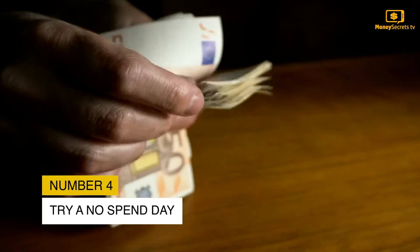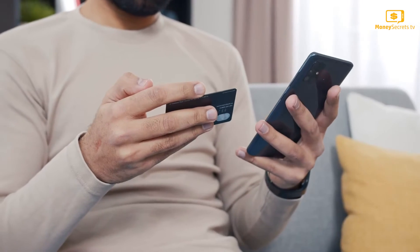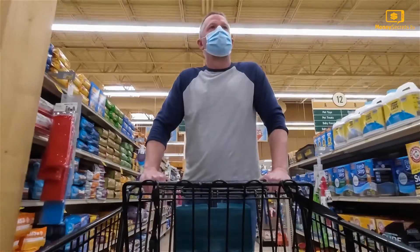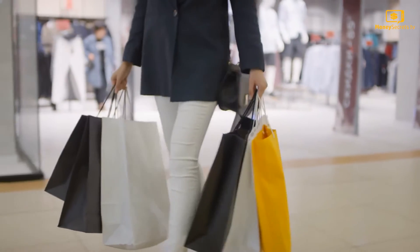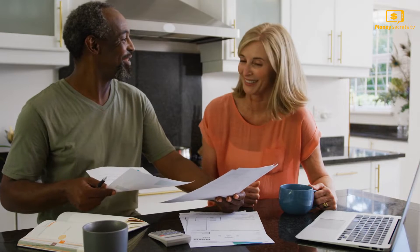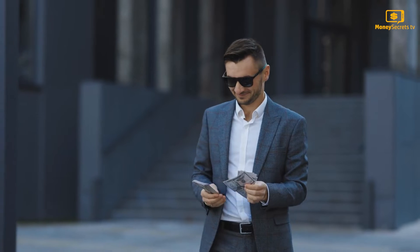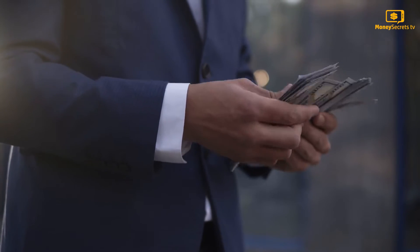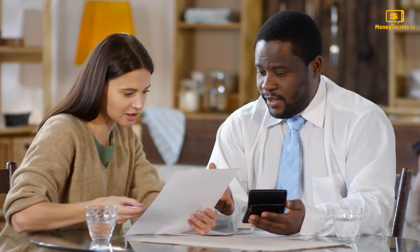Tip 4: Try a No-Spend Day. This is one of the simplest yet most complicated things to do. Having a day when you don't spend anything at all — no eating or drinking out, no shopping, or any other non-essential expense. That way, you might realize that the things you thought you couldn't do without are not really that way. You might also be tempted to try no-spend days on other days too. You can write down the spending temptations you have during the day and tally them.